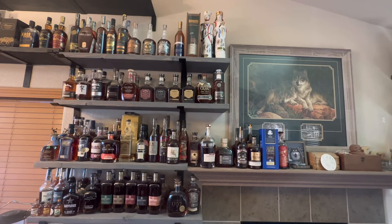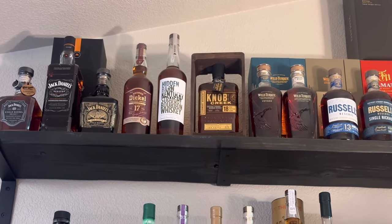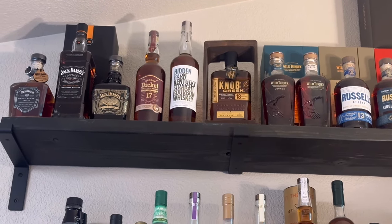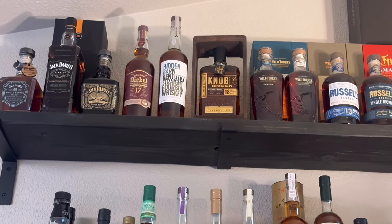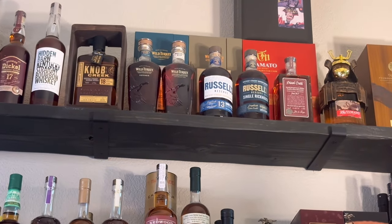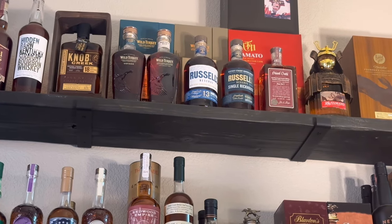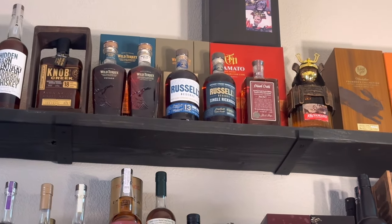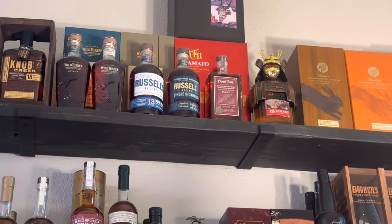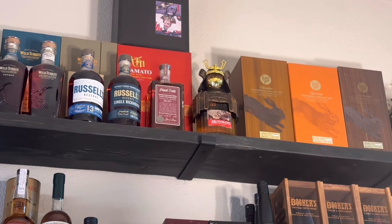Get ready for the top shelf — here we go. We're doing it in three parts. On this side of the top shelf you've got Jack Daniel's Single from the Barrel, an old Jack Daniels, Dickel 17, Knob Creek 18. Then the Wild Turkey — the Voyage and another Wild Turkey I can't quite remember. Russell's 13, Russell's Single Rickhouse, Blood Oath, Japanese bourbon, and then we'll move to the rabbit holes.